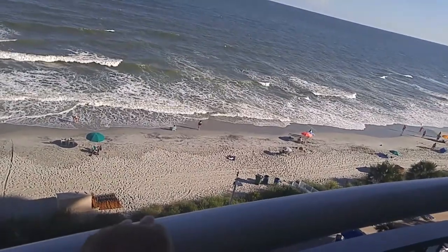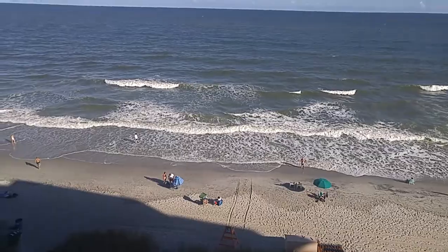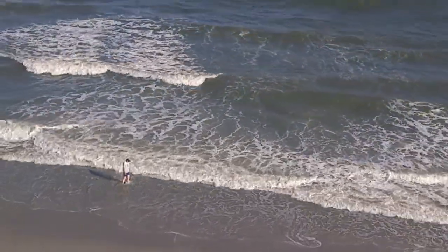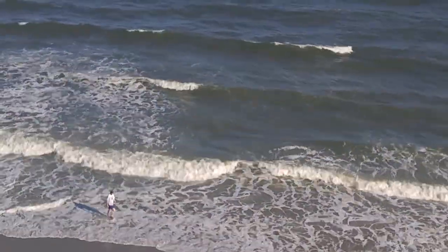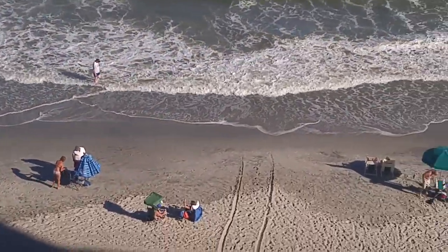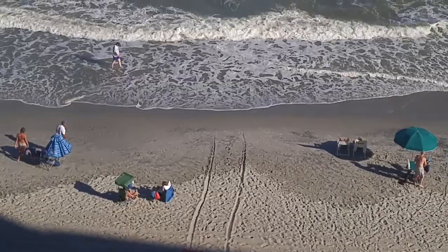I'm not sure what's going on right now, but look how deep the waves are running in. Let me zoom in so maybe you can see it. You see those waves coming in — this is right here at the edge of the sand. Look how far they come up. It's crazy.